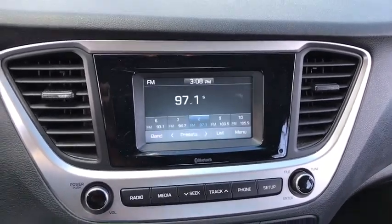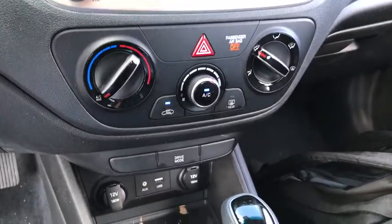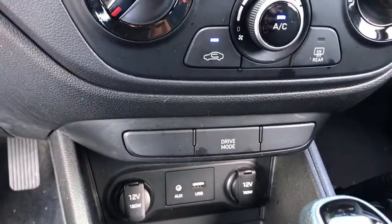Remote keyless entry, brake assist, tachometer, cloth seat trim, front reading lamps, front bucket seats, driver vanity mirror, tilt steering wheel.